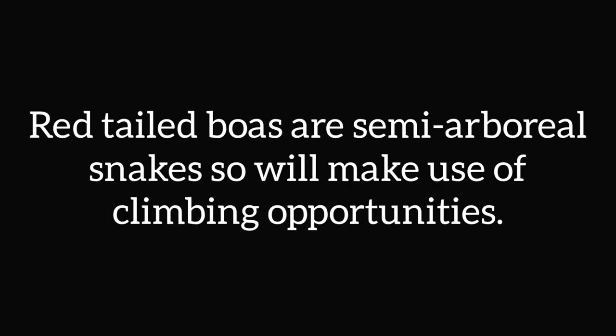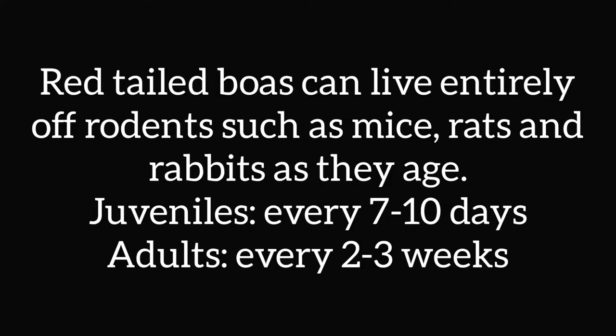Red-tailed boas are semi-arboreal snakes, so they will make use of climbing opportunities. They can healthily live their entire life on rodents such as mice, rats, and rabbits, depending on their size and age. Juveniles should be fed every 7 to 10 days, and adults every 2 to 3 weeks.